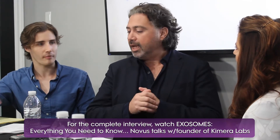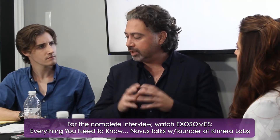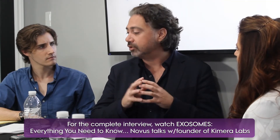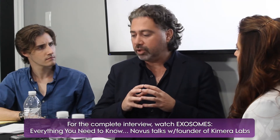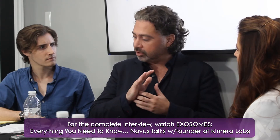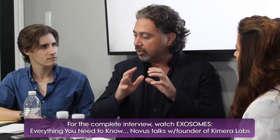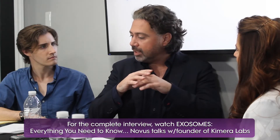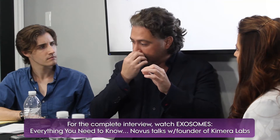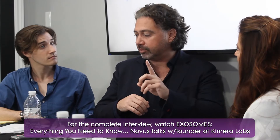How do exosomes help with pain? Everything — all the products we're talking about, from Wharton's jelly to amniotic fluid to the specific ExoGlo product — has exosomes in it. Exosomes in amniotic fluid, for instance, suppress the inflammation, which allows the endogenous stem cells that are still there in the cartilage to grow out. By giving growth factors that are in those exosomes — and there are about 300 billion exosomes in one milliliter of amniotic fluid.